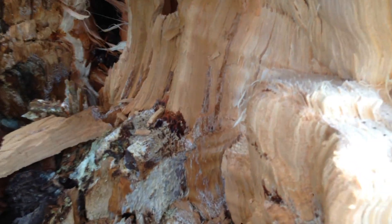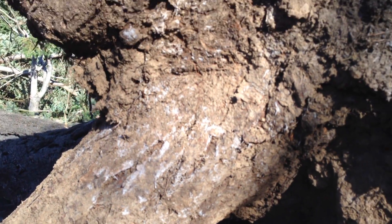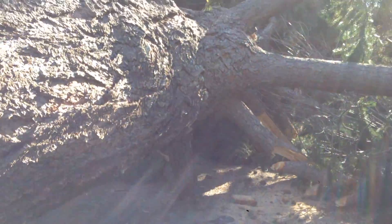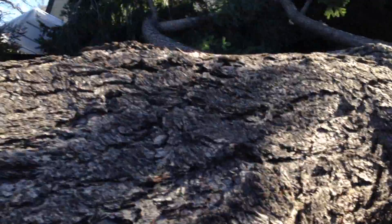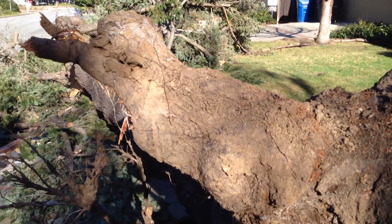Once again, when you look at the foliage, you would never know. There's a little bit of evidence of some white strands of mycelium growing on the trunk here, but that would have been buried. People always ask me how safe their tree is — I don't know, I really don't know.